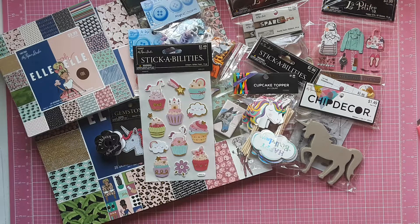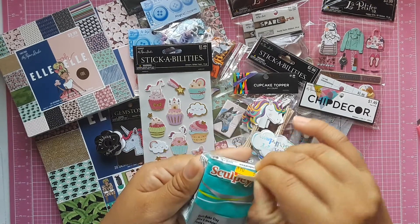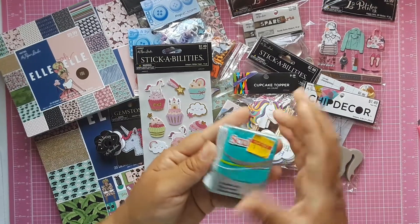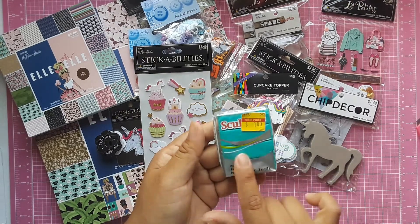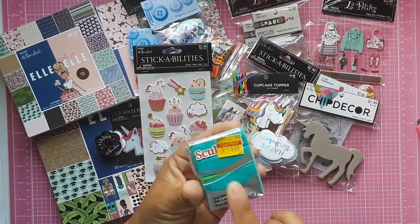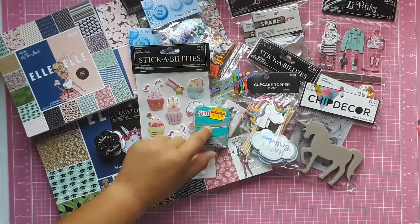The last thing I picked up was this Sculpey oven-bake clay for a buck. It has glitter in it, and the last time I purchased one with glitter it was super shiny after I baked it. Picked this one up for a buck — couldn't go wrong.